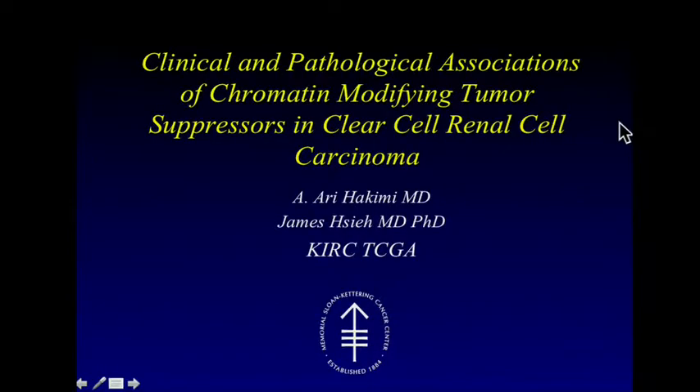Good morning. Thank you very much for this opportunity to present here. It's very exciting for me. I'm a surgeon working with Dr. James Shea at Sloan Kettering, and we're part of the Kidney TCGA project. I've had the distinct opportunity to work with Chad Creighton and Richard Gibbs on this project, and we're going to present some of our work submitted as a companion paper to Journal of Clinical Oncology related to clinical correlations from sequencing data.